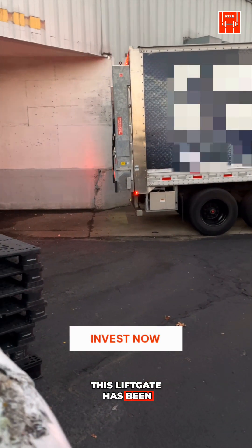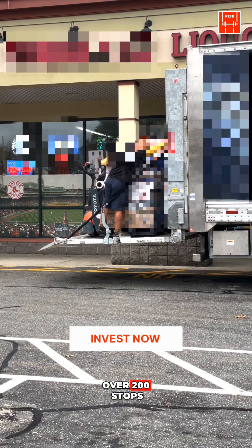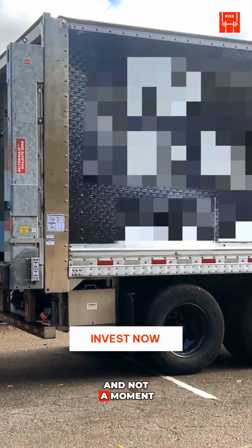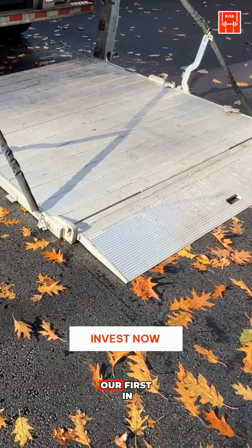For three weeks, this liftgate has been at work. Every morning, every delivery, over 200 stops, and not a moment of downtime. This is the BeltDraulic liftgate — our first in the field.